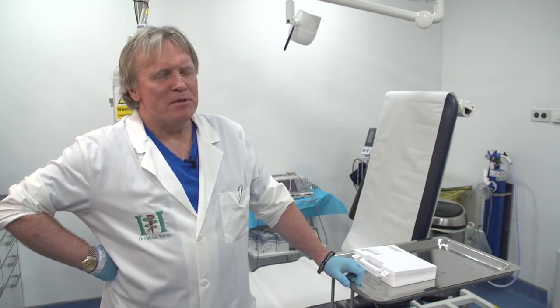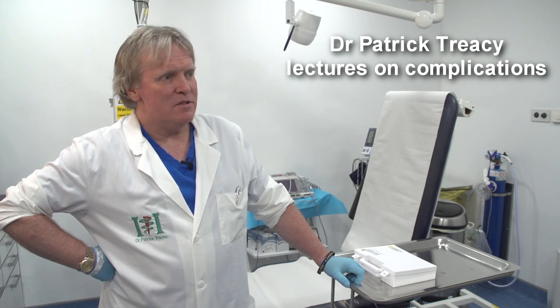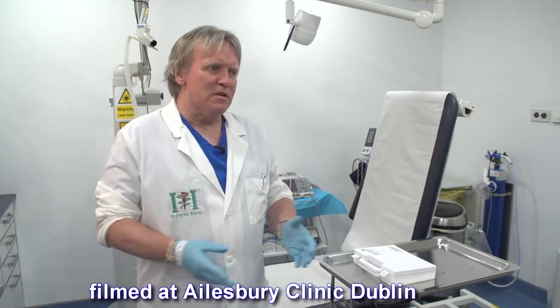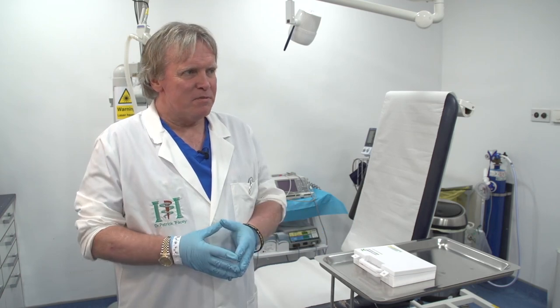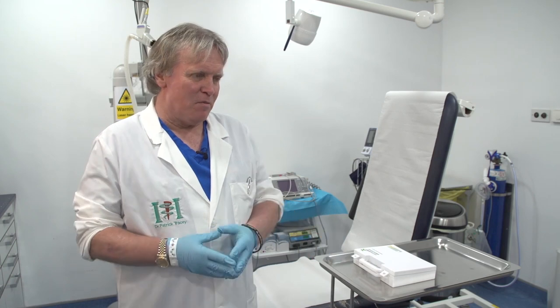One of the things that most people starting an aesthetic clinic get concerned about is complications. Obviously the two things you will be using will be botulinum toxin and hyaluronic acid. There are other dermal fillers, but we focus on hyaluronic acid, its potential problems and what can change.